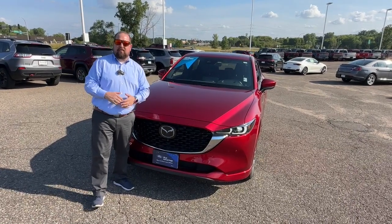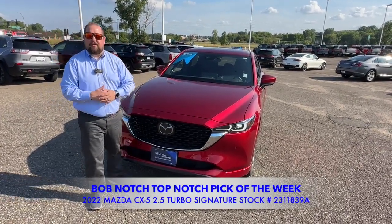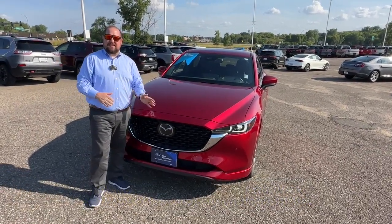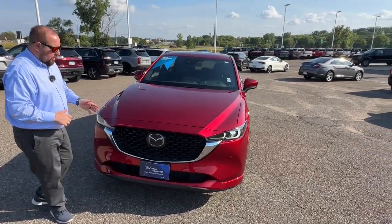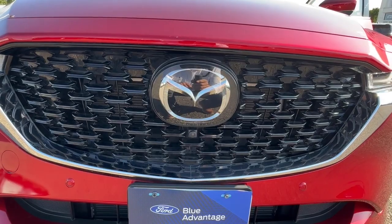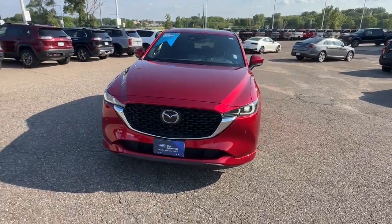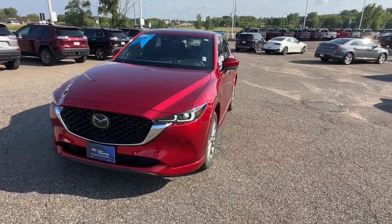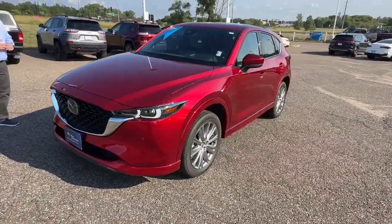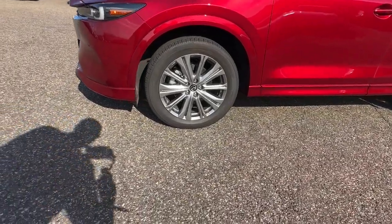Hey everyone, Kevin here at InverGrove Ford. Today I'm with Bob's top-notch pick of the week — a 2022 Mazda CX-5 in brilliant red. It has the blacked-out front grille with a front-facing camera and sensors, backup camera, front sensors for the adaptive cruise, and 19-inch gray wheels.